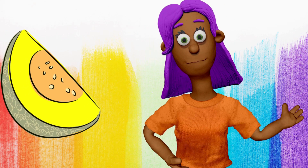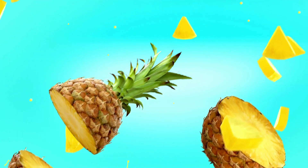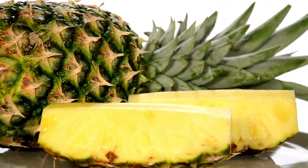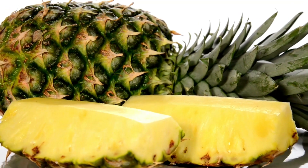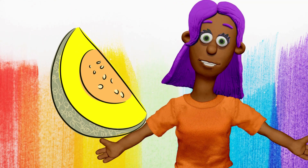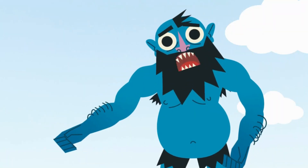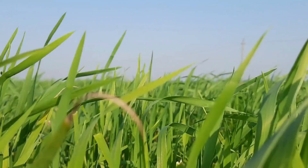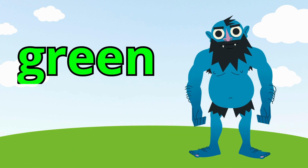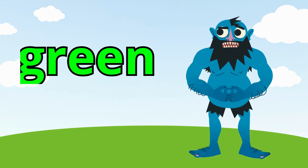And what color is this pineapple? Yellow. Yellow. That's right. This pineapple is yellow, too. What color is the grass? Green. Wow! You're doing great!